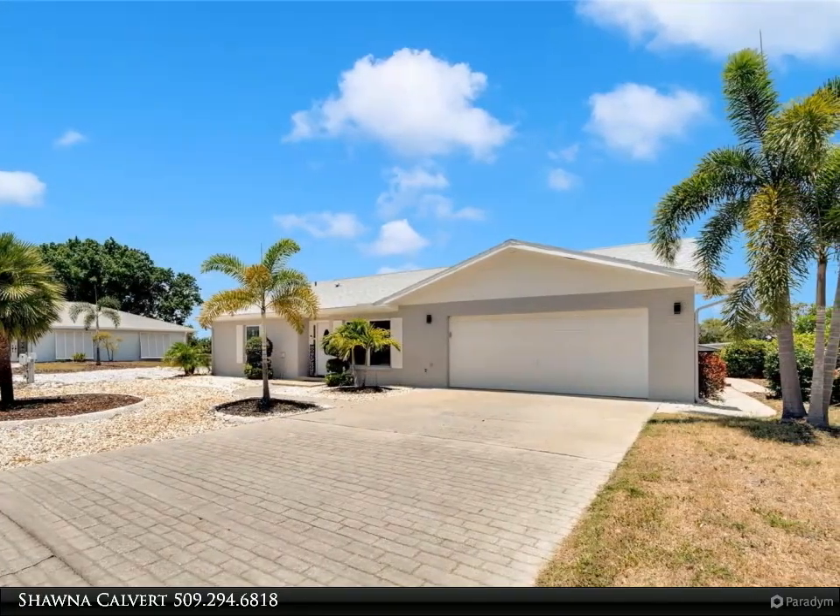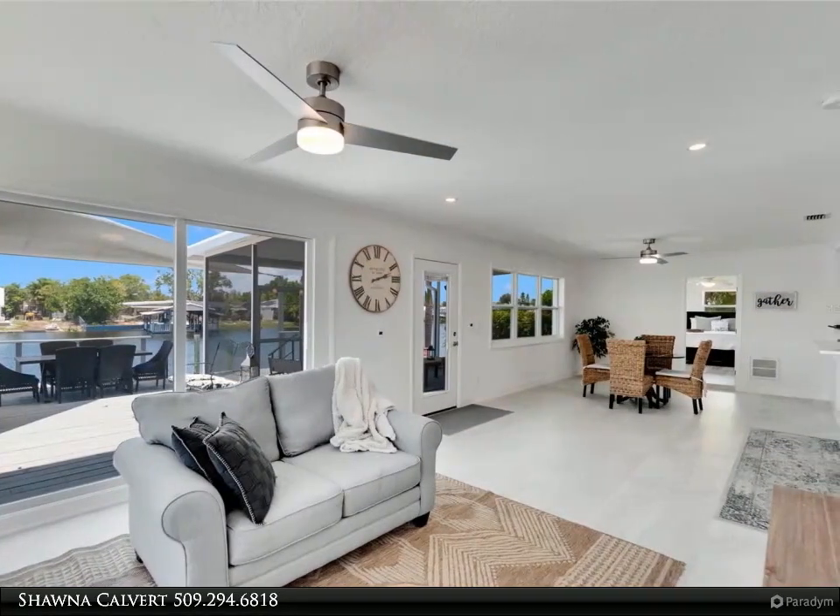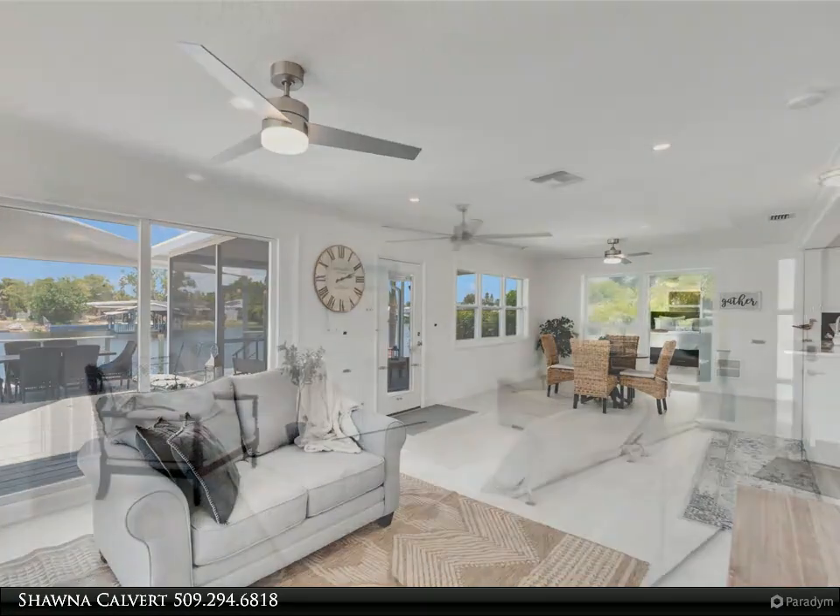Has a dock with boat access to the bay — this is a must-see. Dolphins and manatees are abundant, and you can watch them from your very own secluded backyard oasis.